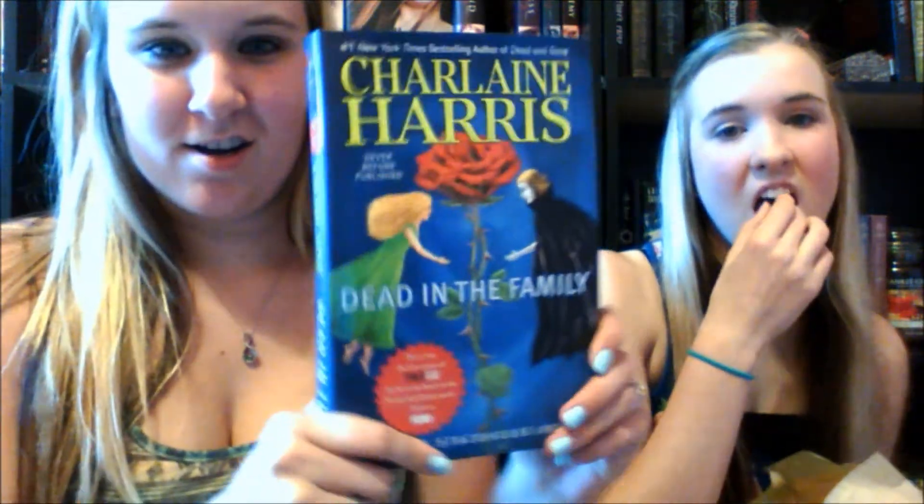Bonus question: find a book with blue, red, green, and white. I got the bonus question! Dead in the Family by Charlaine Harris. This is the tenth book in the Sookie Stackhouse series, I think — there's so many of them.